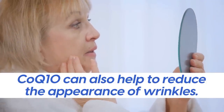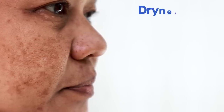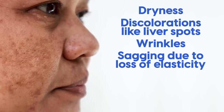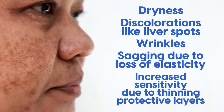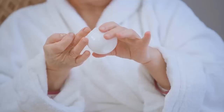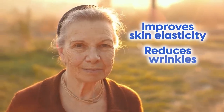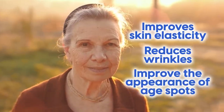CoQ10 can also help to reduce the appearance of wrinkles. Age-related skin conditions can manifest in various ways, such as dryness, discolorations like liver spots, wrinkles, sagging due to loss of elasticity, and increased sensitivity due to thinning protective layers. CoQ10 assists in maintaining healthy levels of collagen production while also protecting against cell damage. It improves skin elasticity, reduces wrinkles, and can even improve the appearance of age spots, helping to age gracefully on the inside and outside.